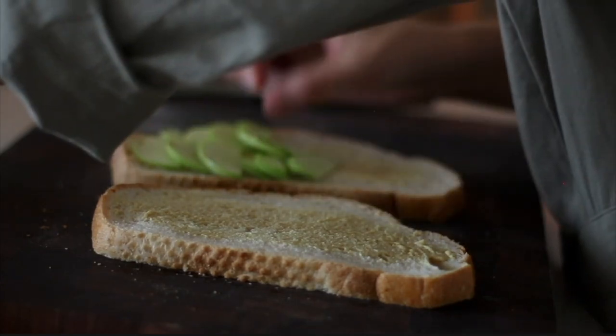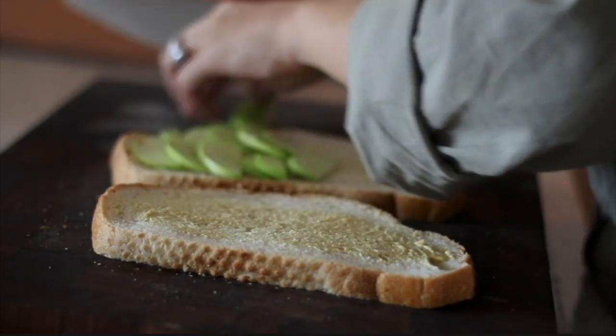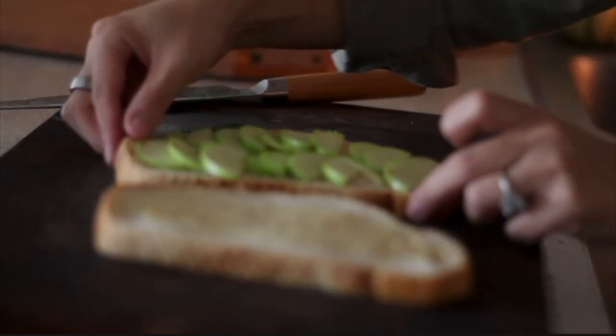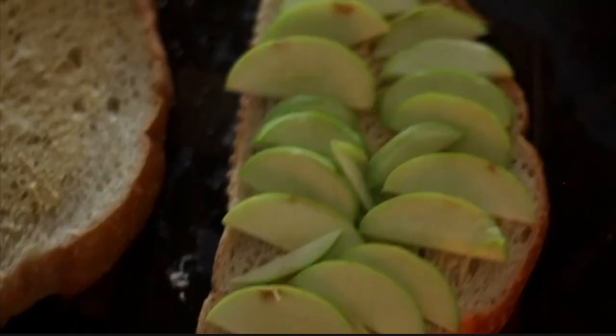This vlog is focusing all about the transition into fall. As you can see, I picked up some of the mini gourds from Trader Joe's and just dotted those around the apartment.